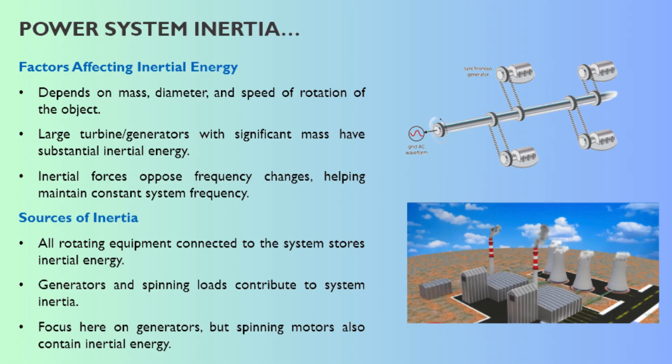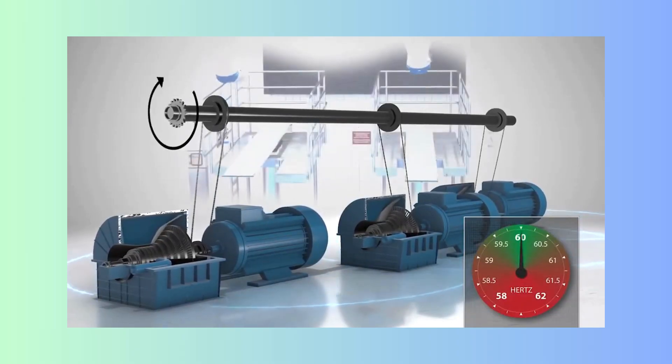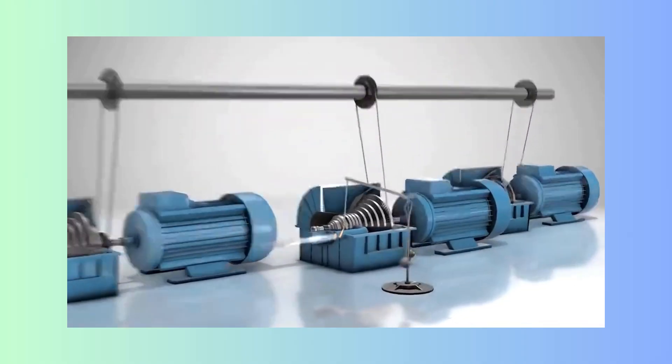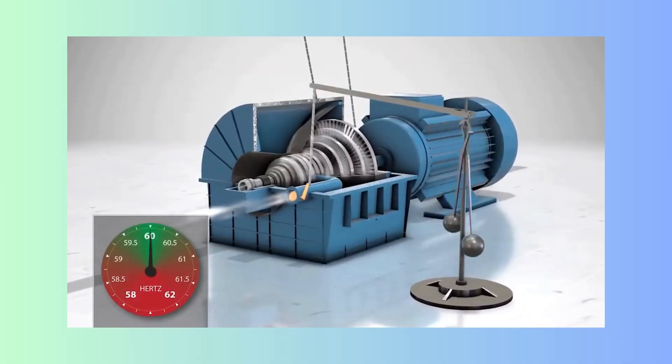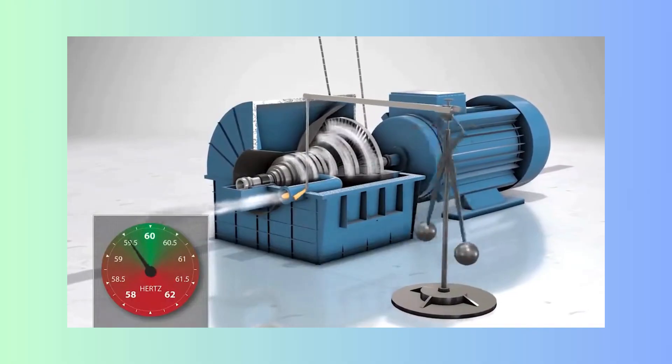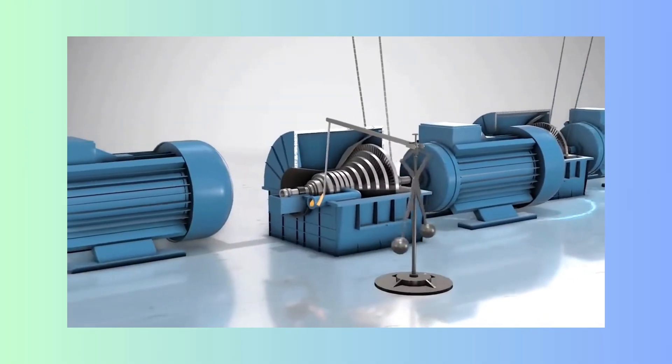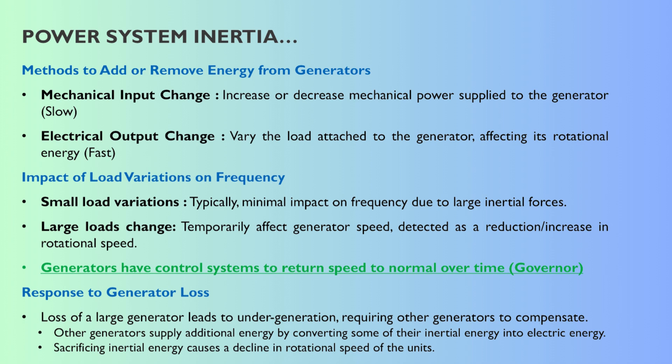Inertia acts like a kind of shock absorber. If a big power plant trips offline, suddenly there's less generation than load — a big imbalance. But the lights don't go out immediately because all the other spinning machines on the grid instantaneously give up a tiny bit of their stored rotational energy, converting it into electrical energy to help cover the shortfall. Giving up rotational energy means they slow down, and that slowing down of all the generators is the drop in system frequency we observe. The more inertia, the slower the frequency drops. Low inertia systems are much more volatile; high inertia gives that crucial buffer — maybe only milliseconds or seconds — but it's enough time for the active control systems to wake up and start responding.